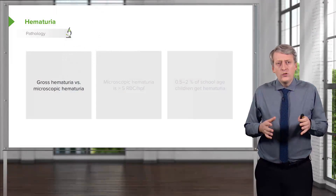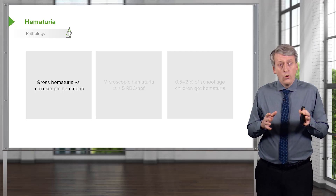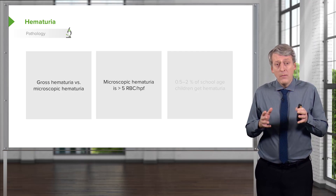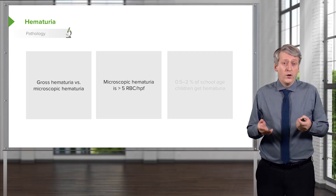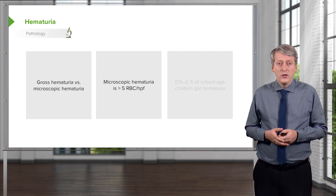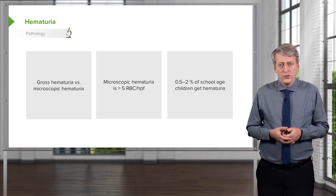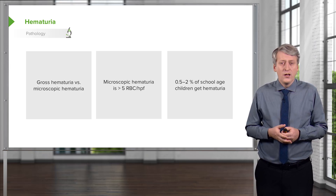In this lecture, we're going to review hematuria and also glomerulonephritis. Hematuria can either be gross or microscopic. Gross means you can simply see the blood, and microscopic hematuria is when we see it under the microscope. Generally, more than five cells per high-powered field indicates hematuria. About 0.5% to 2% of school-age children will at one point get hematuria, so this is not an uncommon problem.